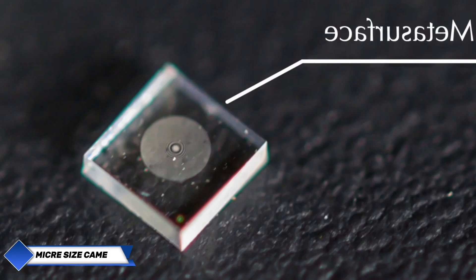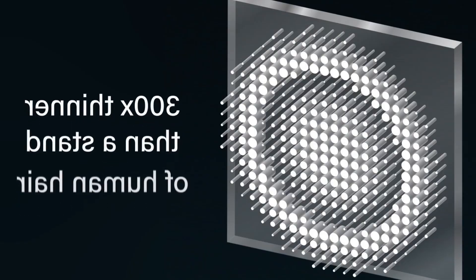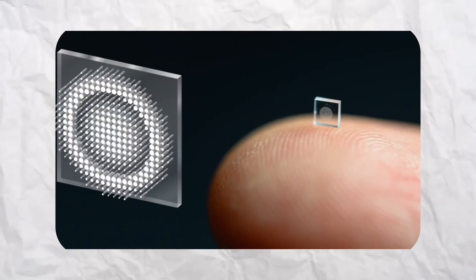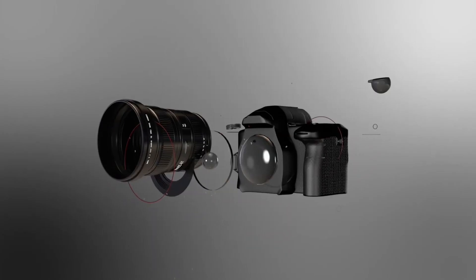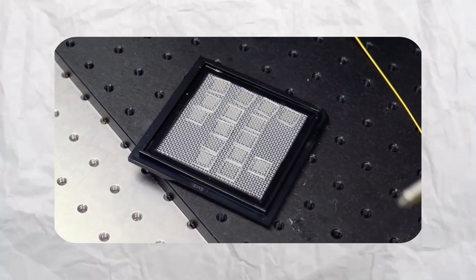Scientists have created the smallest camera in the world, about the size of a grain of salt. Despite its microscopic dimensions, it captures high-resolution, full-color images comparable to those from a smartphone camera. The technology is based on a meta-surface composed of 1.6 million cylindrical posts, each roughly the size of the human immunodeficiency virus. These nanostructures collect light, while specialized AI algorithms process the data into high-quality images. The potential applications are staggering, from next-generation medical endoscopes to miniature robots with advanced security systems. The technology is already set for mass production, opening the door to an entirely new class of ultra-compact devices.